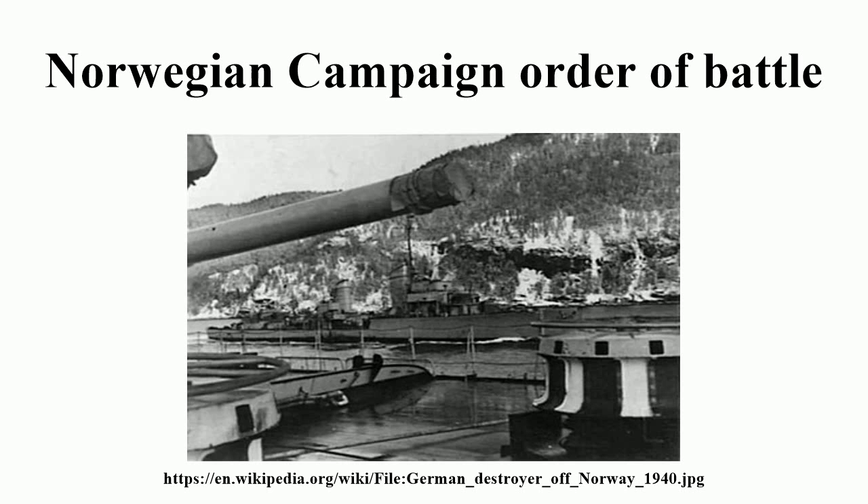Royal Danish Army. The commander-in-chief of the Danish Army was General William Wain Prior. 1st Zealand Division, based in Copenhagen and eastern Denmark, commanded by Major General Hans A.A.G.E. Rølsted. Regiments: Royal Guards Infantry Regiment, Guards Hussar Cavalry Regiment, 1st Infantry Regiment, 4th Infantry Regiment, 5th Infantry Regiment, 1st Field Artillery Regiment, 2nd Field Artillery Regiment.